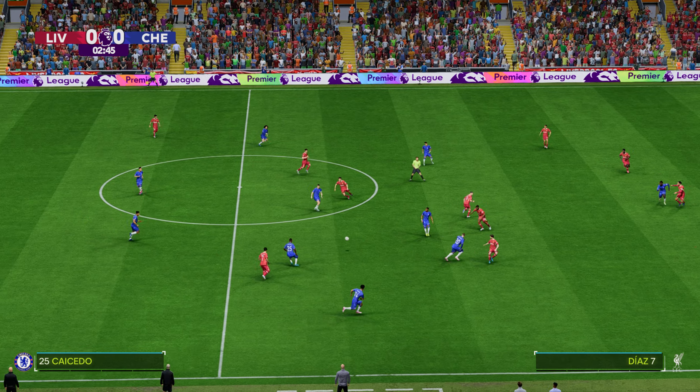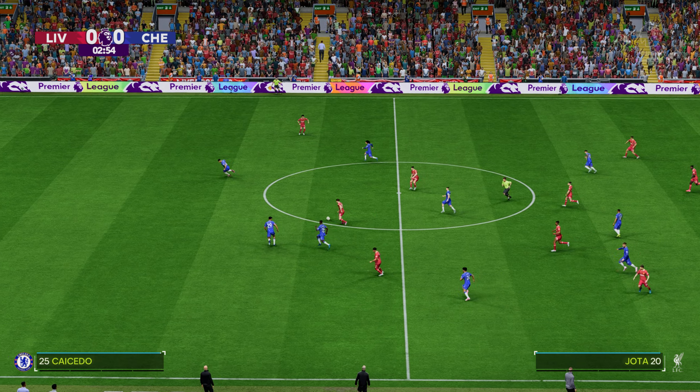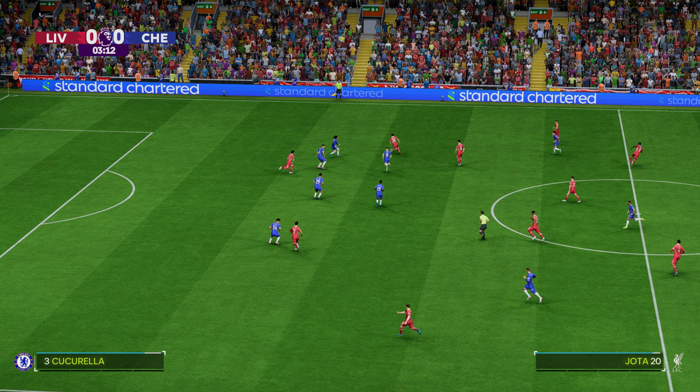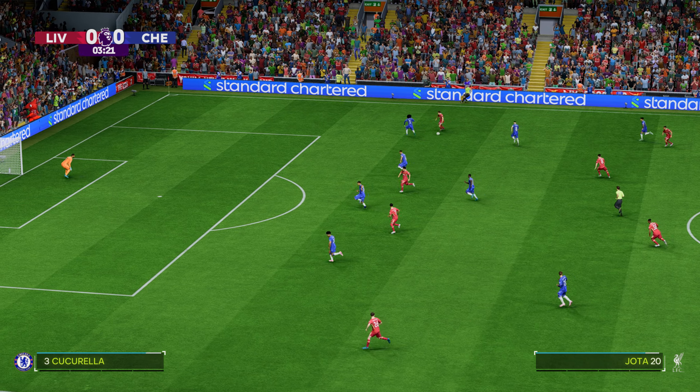And this is how it looks for Chelsea. Cucurella starts with Reece James in the full-back positions. And in this tactical set-up, they have just the one player in attack.